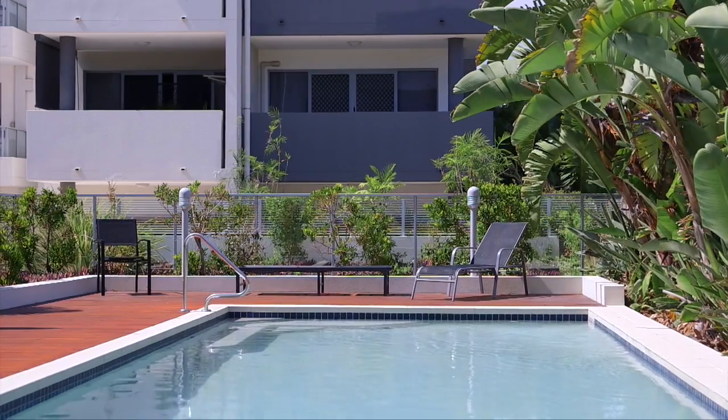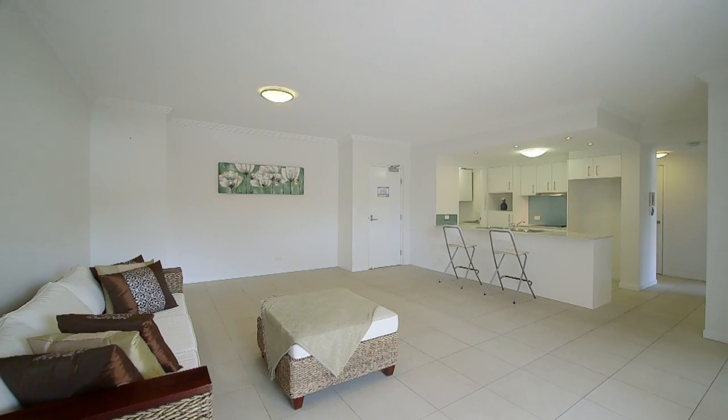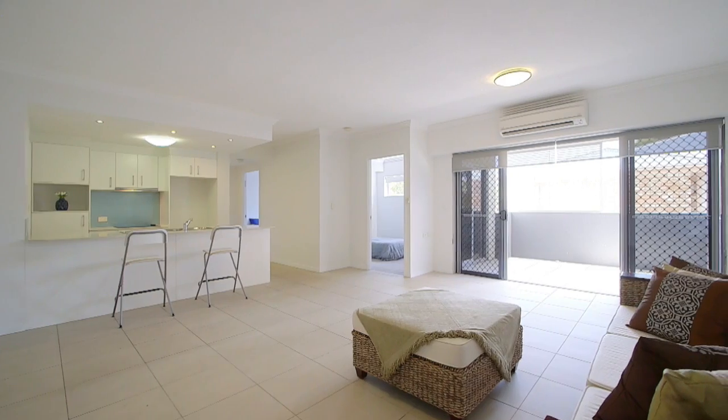So much on offer here in this beautiful waterfront town. Welcome to 150 Middle Street, Cleveland. If quality lifestyle is the priority, this needs to be on your shopping list. This unit represents exceptional value for money.